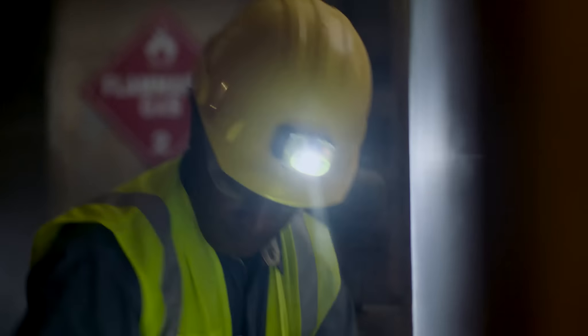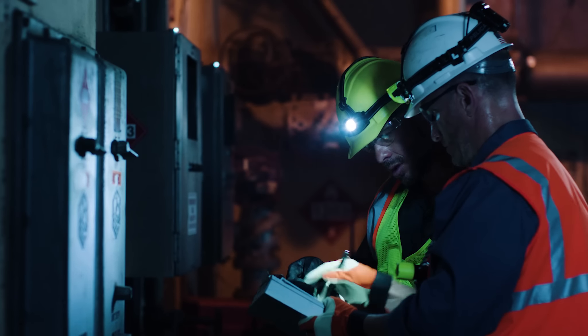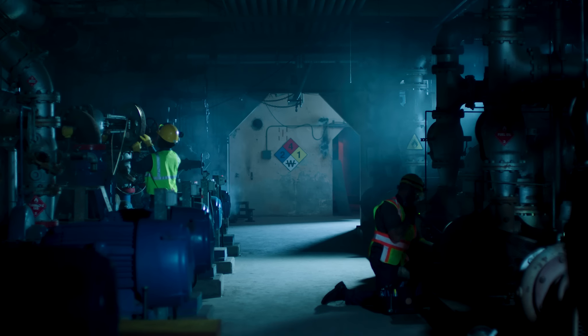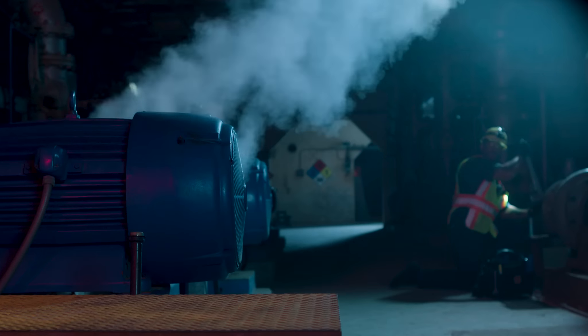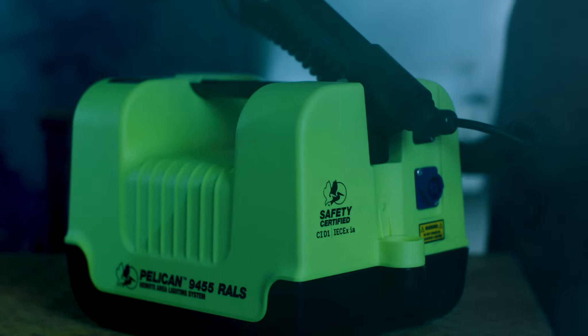When you're working in a hazardous environment, using the wrong equipment can be deadly — especially when the unexpected happens. That's why Pelican created the world's first Class 1, Division 1 remote area light.